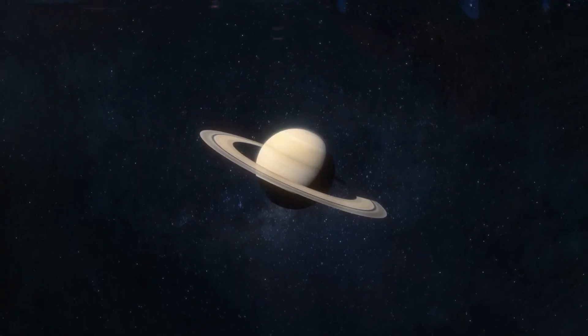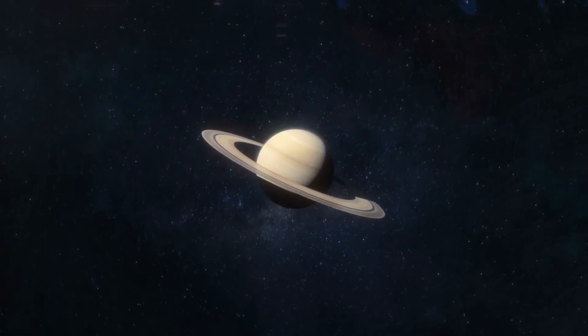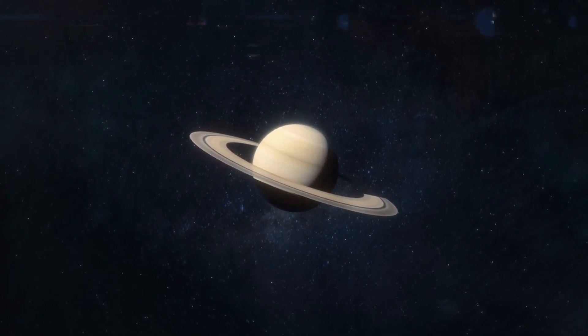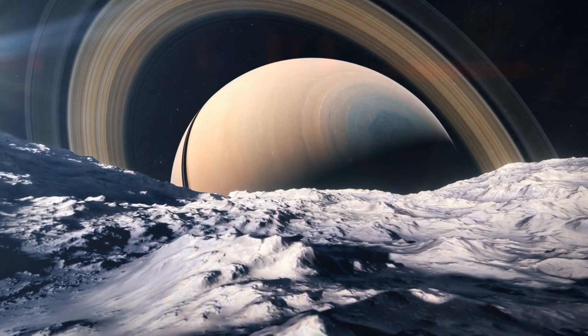The sixth planet is Saturn. Saturn is the second biggest planet in our solar system, and it's famous for its rings. These rings are made of ice and rocks.